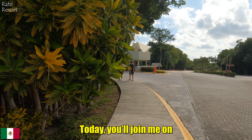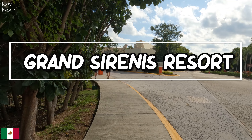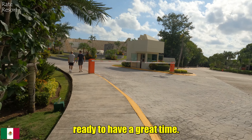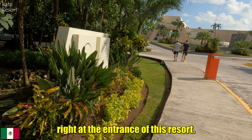Hello dear subscribers, today you will join me on an exciting journey to the Grand Sirenis Resort in Riviera Maya. This time we are staying here for two weeks, ready to have a great time. So let's start our tour right at the entrance of this resort.